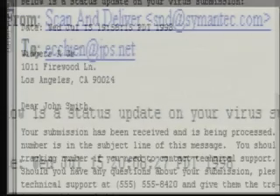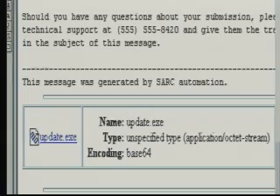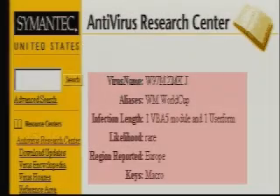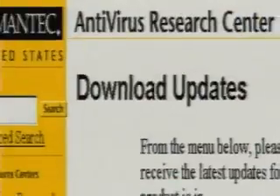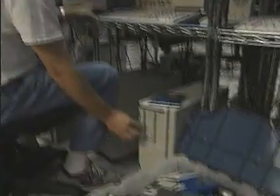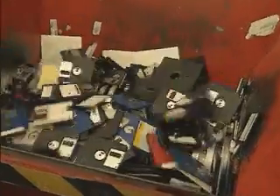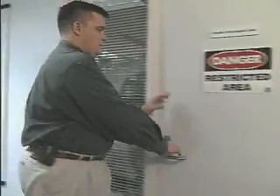Next, the SARC submission system will send a response by email. Often all that's needed is a new virus definition. Last, SARC posts the new definitions each week so all users can get protected. And in the case of the manual submissions received at SARC, there is one additional step: to prevent further infection, all disks are destroyed in a shredder.